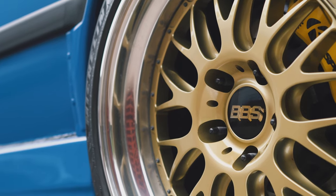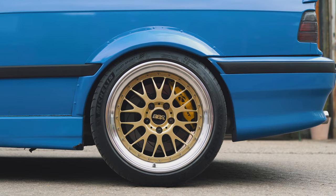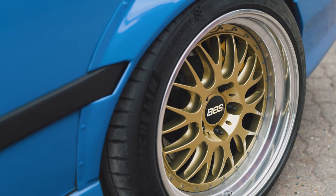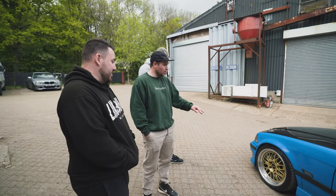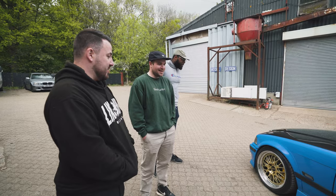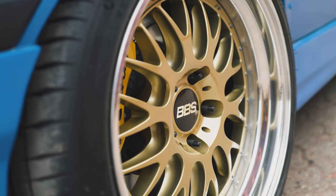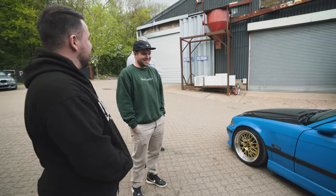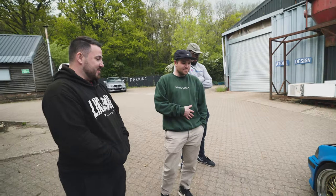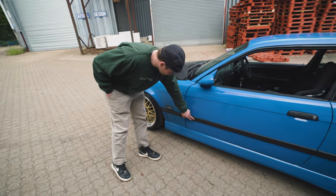It looks fast - hopefully it'll be fast, and then it'll match what it looks like. BBS E88s wrapped in Michelin Pilot Sport 4s because they're just such a good road tyre. As much as I should take it on track I haven't yet - I want to let it do some mileage first. The contrast of the gold against the blue is just a 10 out of 10. The only thing I want to do is get gold centre caps, but to find gold centre caps for E88s is near impossible and when they're new they're like £300.